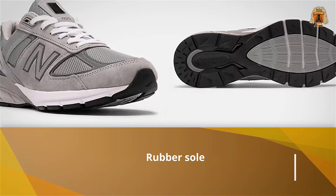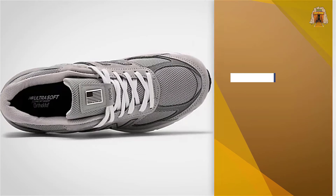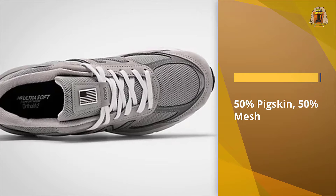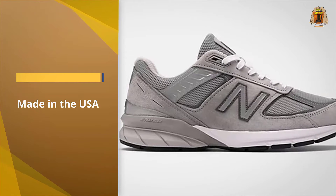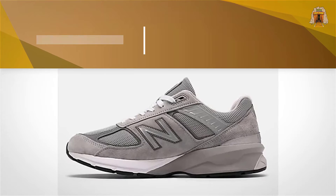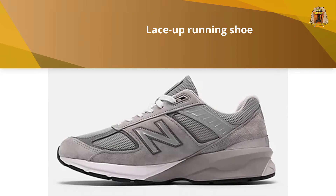Strategist columnist and cool person Chris Black wears a pair of crisp gray New Balance 990 V4s to complete his respectable but still comfortable airport ensemble. His advice: honestly, just keep your toes covered and you already look better than half of the airport population.